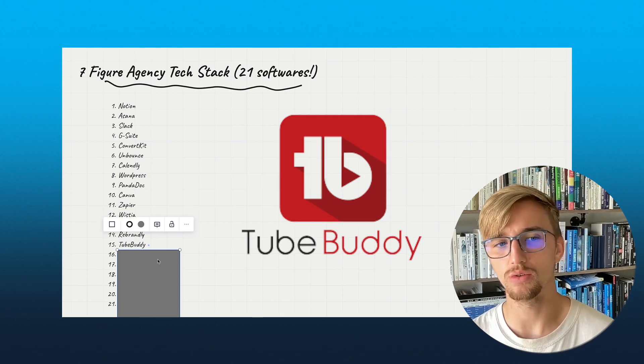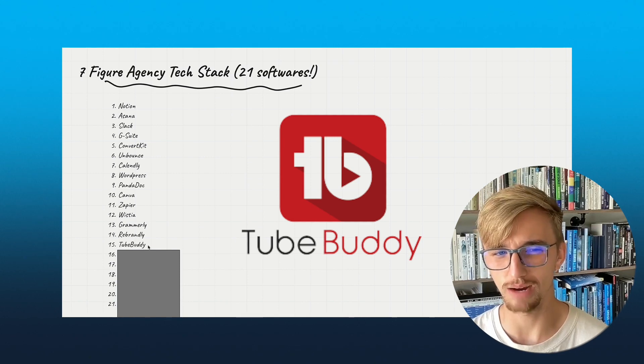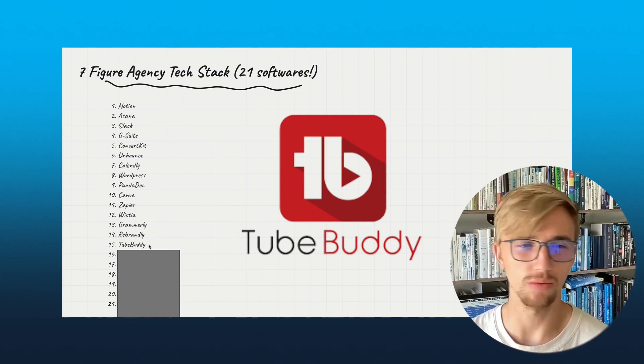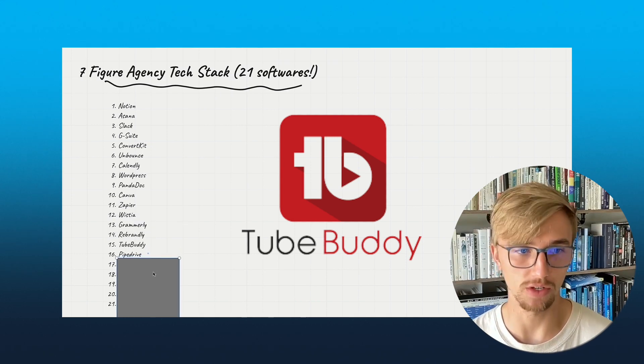Number 15: TubeBuddy. This is a tool we use for editing YouTube videos in bulk across our channel. We don't use it all the time — usually just once in a while — but I certainly have it for this channel.